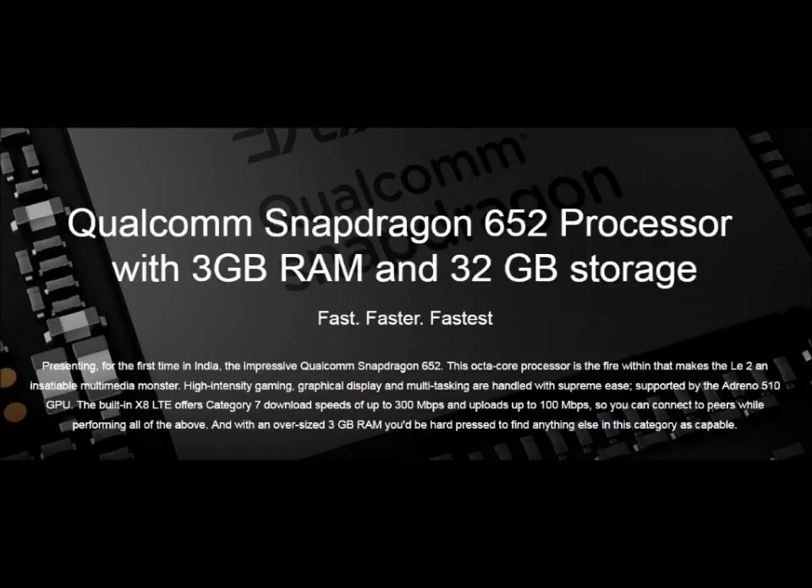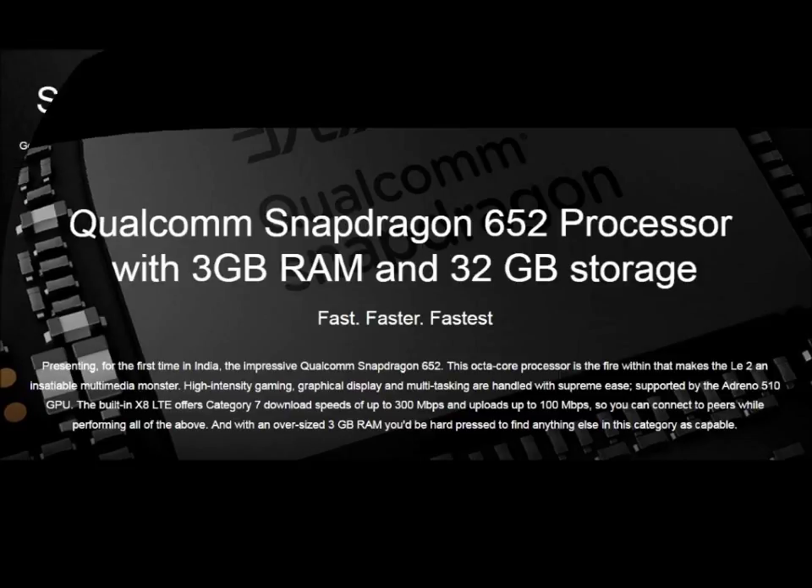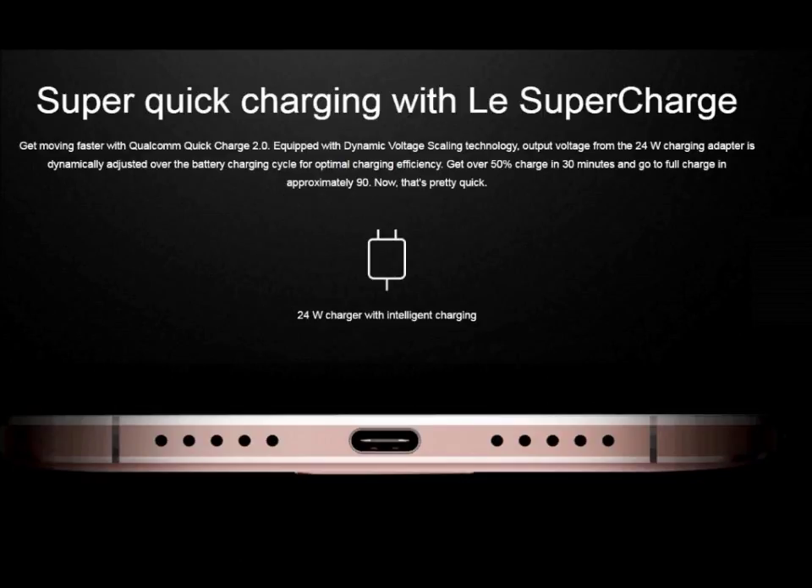The Real X10 Turbo was the best in performance but failed sometimes in gaming experience. But now LE2 with Qualcomm Snapdragon 652 will perform at the height of the future, and it's good news for gaming.